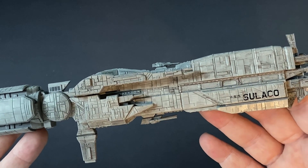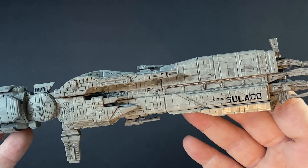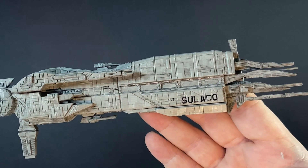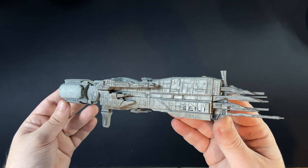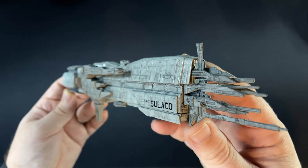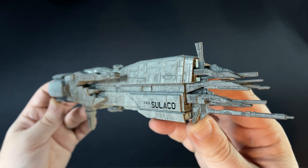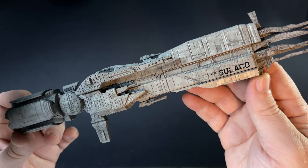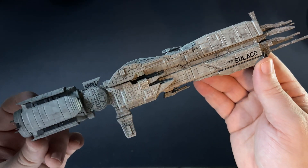This was a Conestoga class troop transport which was in service of the United States Colonial Marine Corps. This ship was commissioned in 2169 and had an overall length of 385 meters. We joined the Sulaco on its mission to find out what happened to the colony on Hadley's Hope. This ship was a light assault carrier class ship.